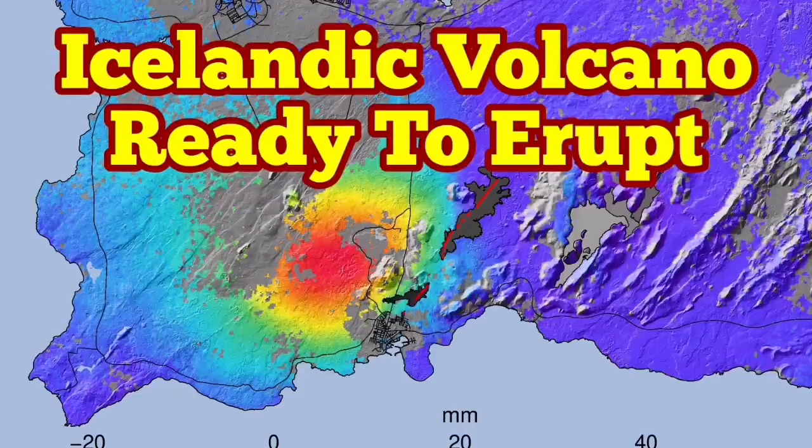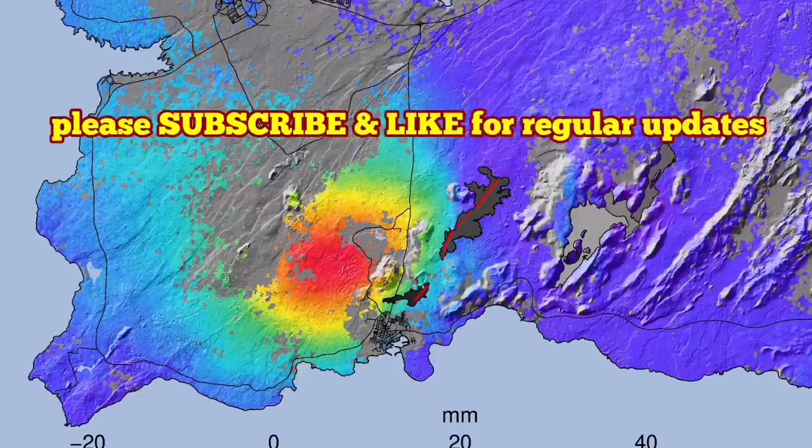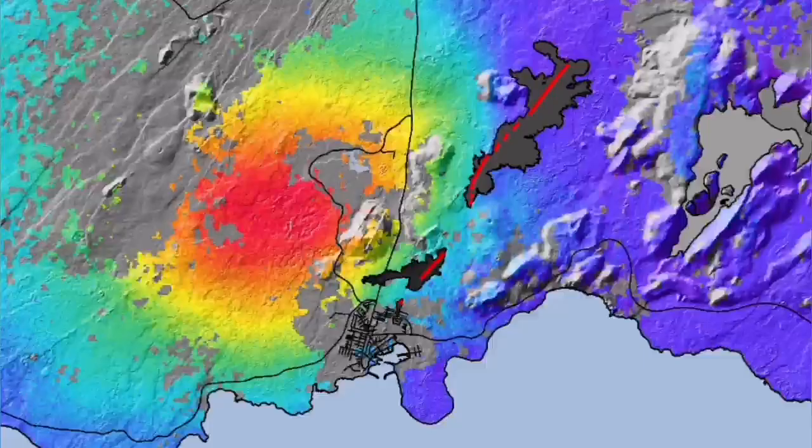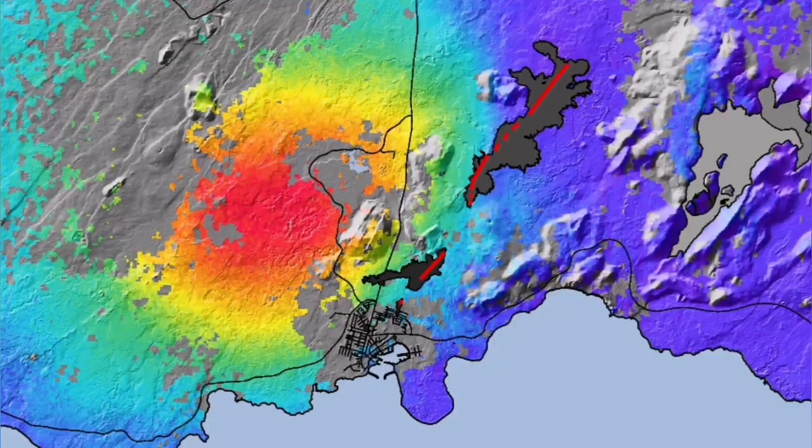The Icelandic volcano in the Reykjanes Peninsula, related to the Svartsengi volcanic system, is now ready to erupt for the third time. We have the latest data which shows the swelling up of the land at the Svartsengi and Eldvörp area, as you can see here. The red part shows the uplift and the blue shows the downward movement.